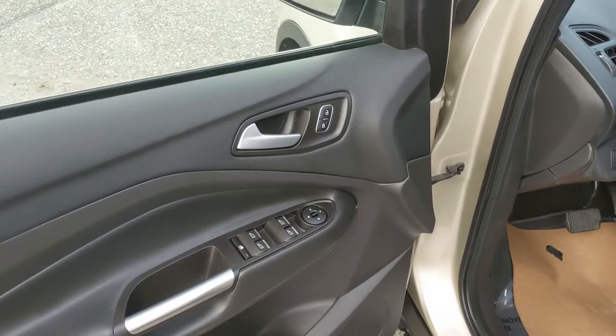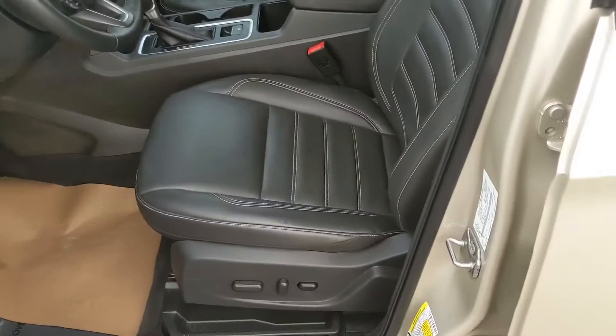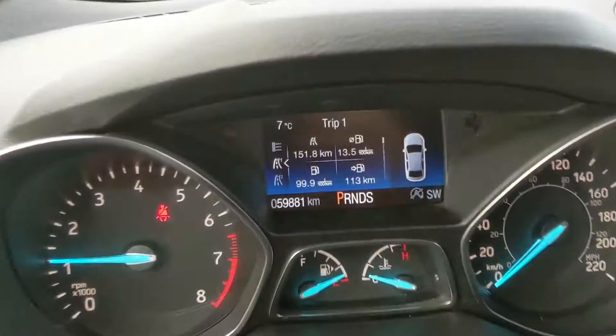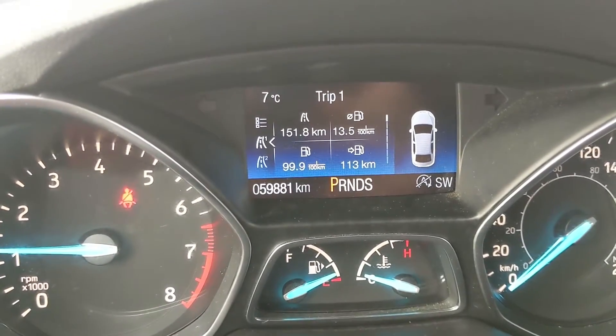Looking in the front, we have power windows, power mirrors, and power locks, as well as a fully power-adjustable driver's seat. Sitting in the vehicle with it running, you can see it's sitting at 59,881 kilometers.